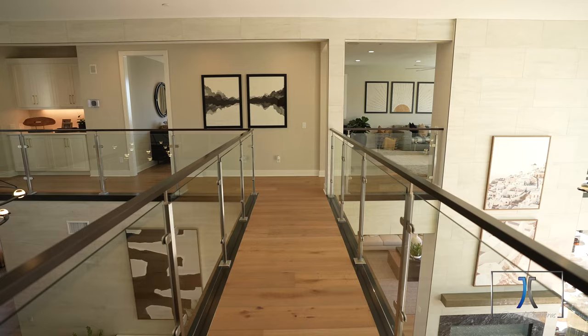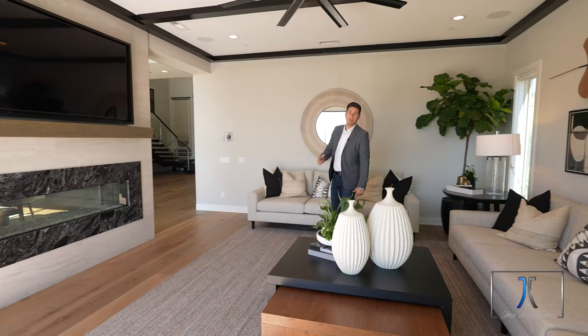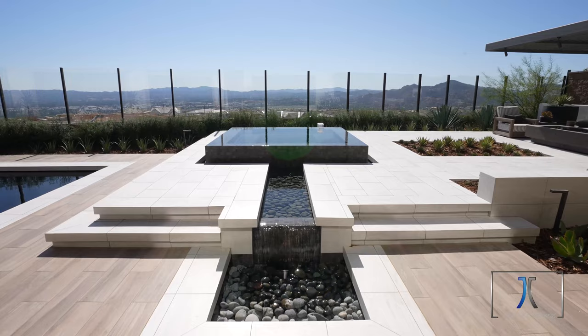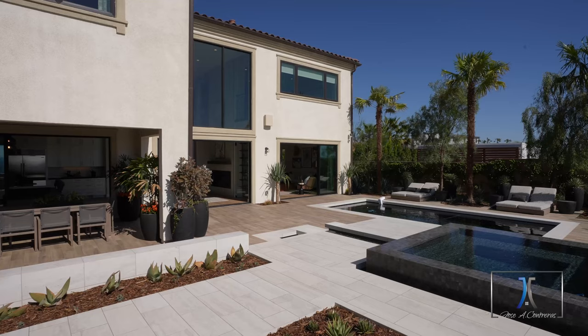I want to emphasize this bridge right here on the second floor, which connects you into the other bedrooms. This amazing room has your double-sided fireplace, and you also have this amazing view towards the backyard. This is a great place to entertain your guests or relax watching a beautiful movie.